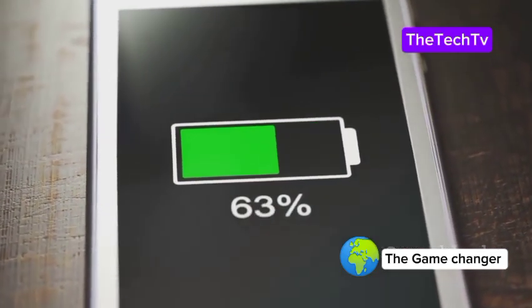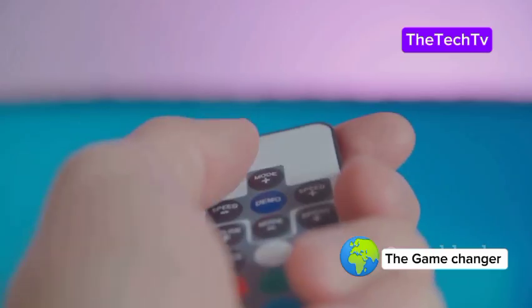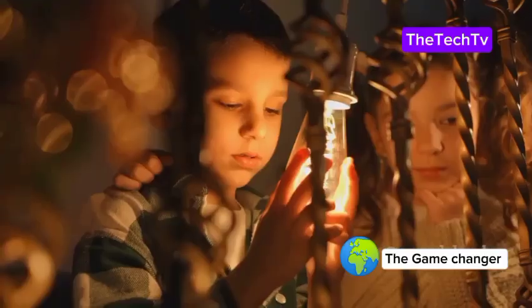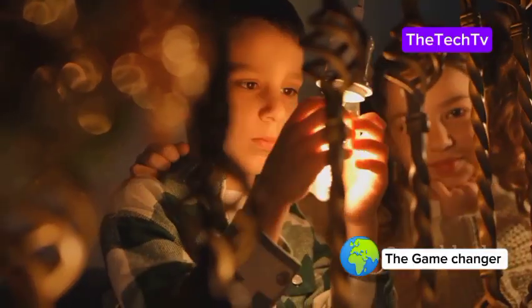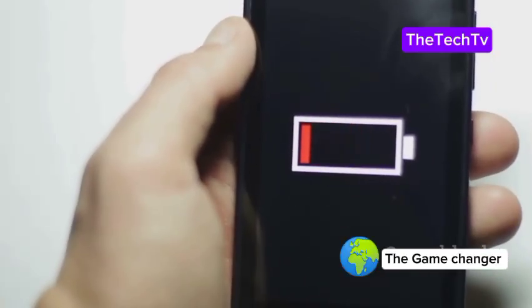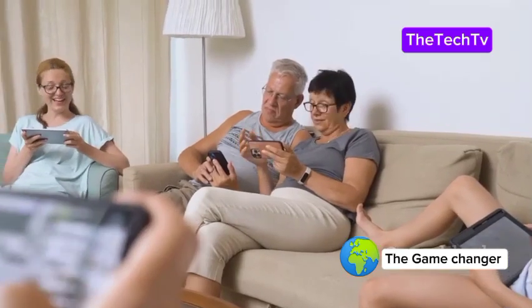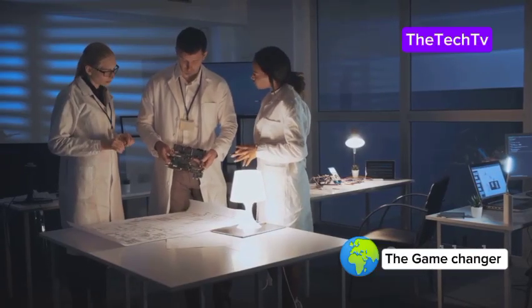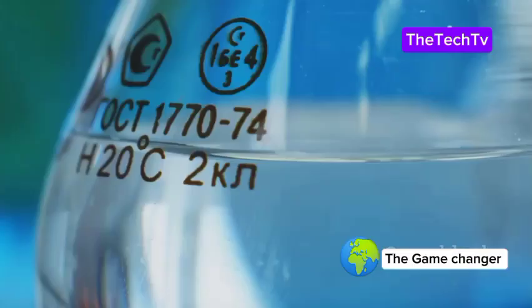Imagine your phone's battery always full — no more dead remotes, no more searching for chargers. Your toys and gadgets just keep working year after year. Sounds like magic, right? But what if it's science? We all know the panic of a dying battery, always searching for a plug. But what if you never had to worry about charging again? Scientists are working on a new kind of battery that could change everything — not just a small improvement, a giant leap.